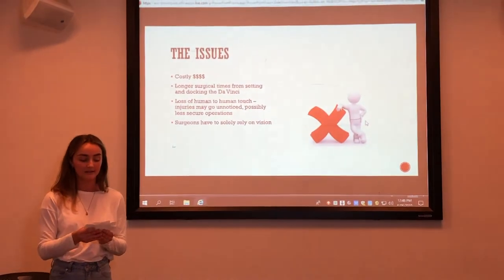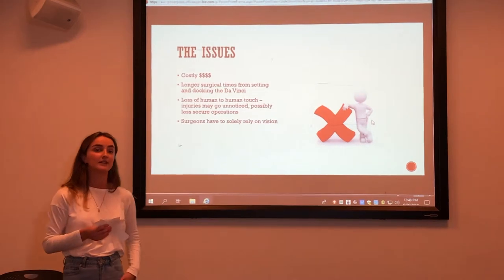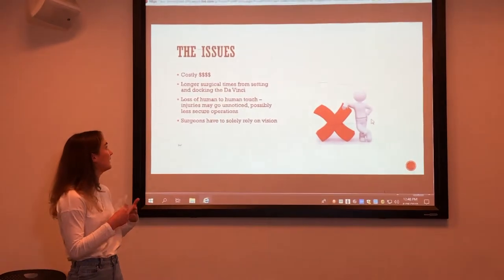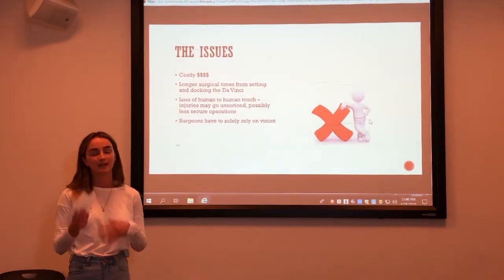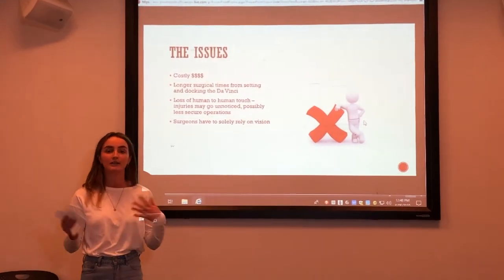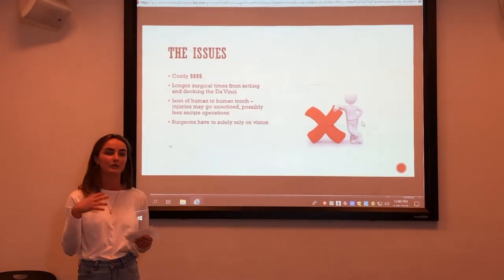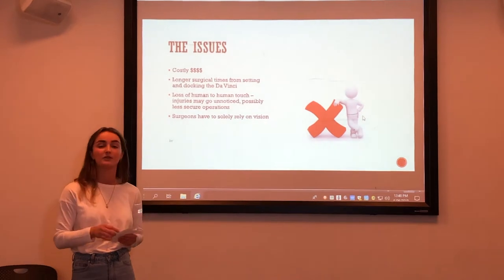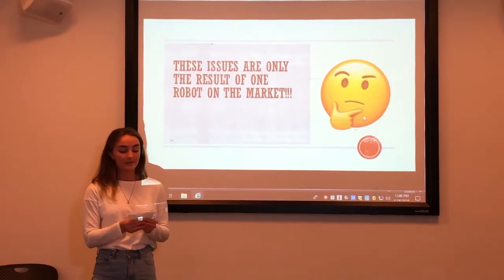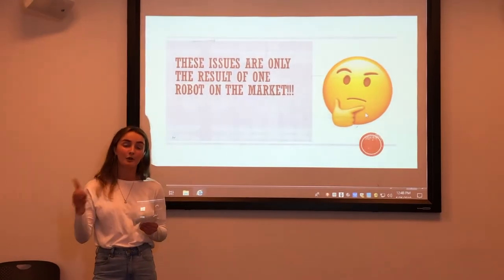Like all first discoveries, these issues are inevitable. Some of these for the da Vinci system are that it's very costly at the moment, it increases surgical times because of setting up and docking the robot, and also loses the human-to-human touch between surgeons and patients. This means that injuries could actually go unnoticed because surgeons solely rely on their vision. But note, these minor issues are the resulting issues of only just one robot on the market.